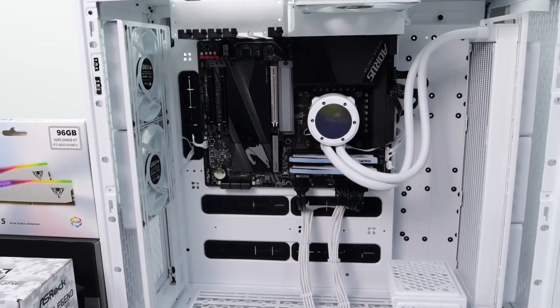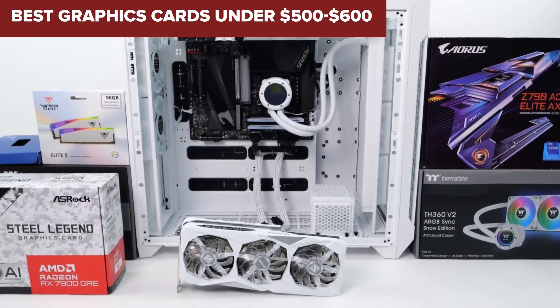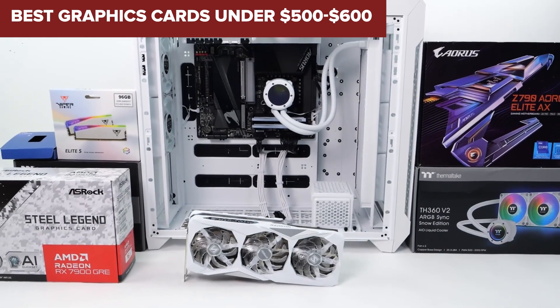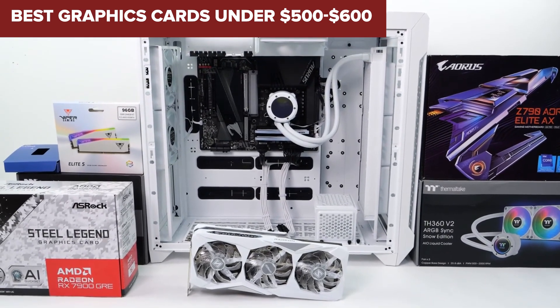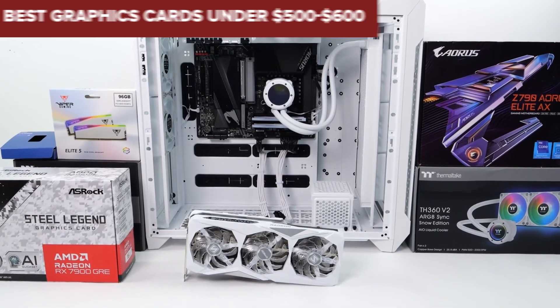Welcome back to our channel. If you're looking to elevate your gaming experience without breaking the bank, you're in the right place. Today we're diving into the best graphics cards under $500 to $600. Whether you're a casual gamer or dedicated enthusiast, these options will deliver outstanding performance and value. Let's get started.